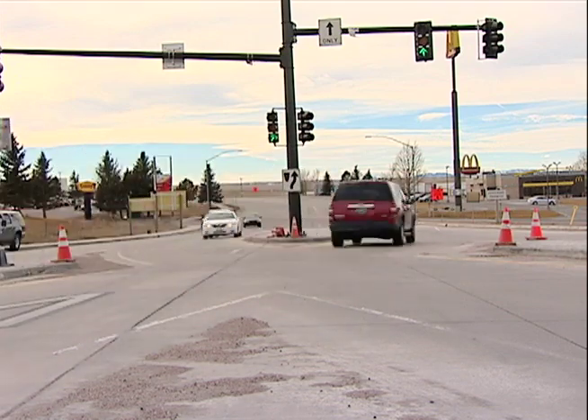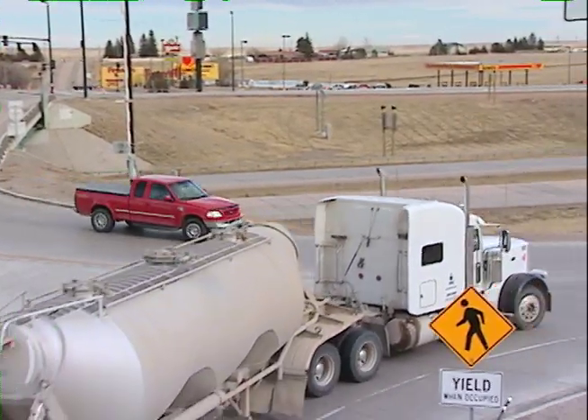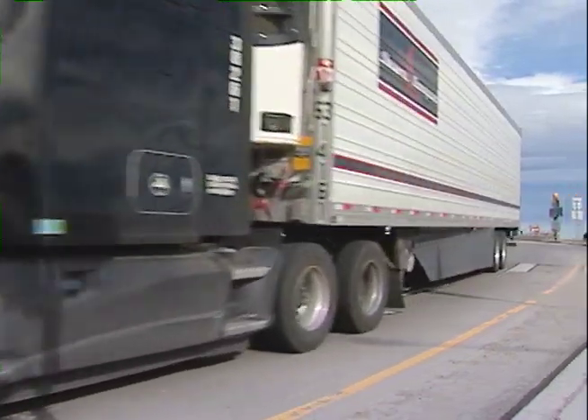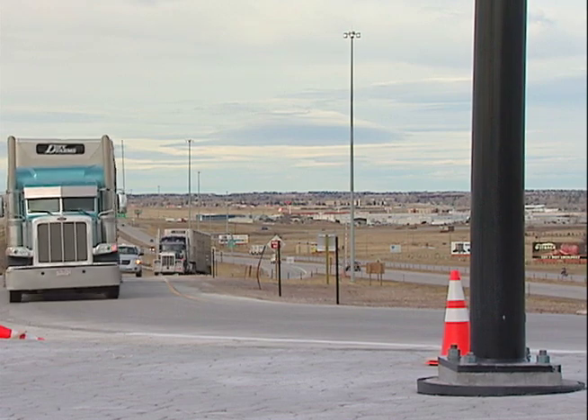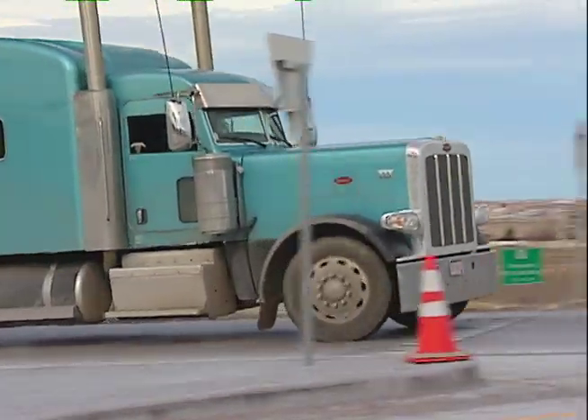Traffic has been crossing over for several months now. A full analysis will take three years, but so far the interchange is living up to expectations. Our initial observations indicate that we're experiencing less delays, semi-traffic is moving through the interchange much better, and the off-ramps both northbound and southbound are clearing out much faster than they were before under the old configuration.